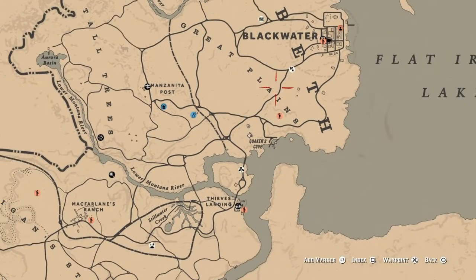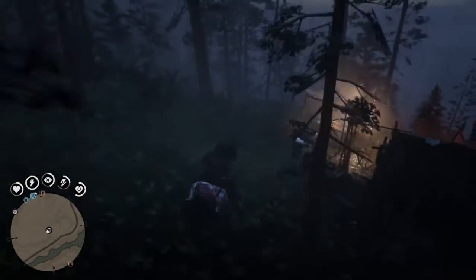And here on the map by Quaker's Cove, you can find the Legendary Cougar location. As you can see, I'm going to take it to Gus and sell it.